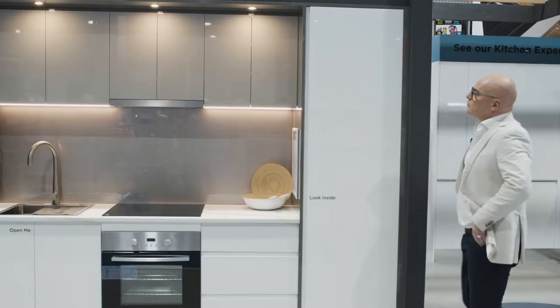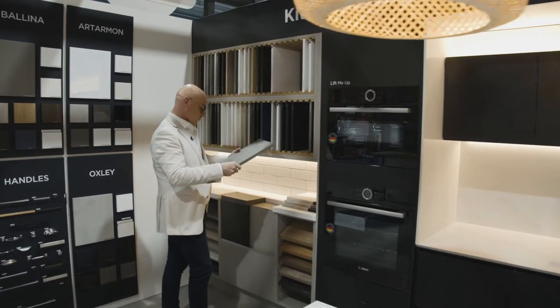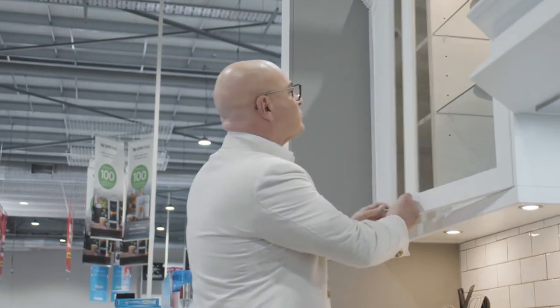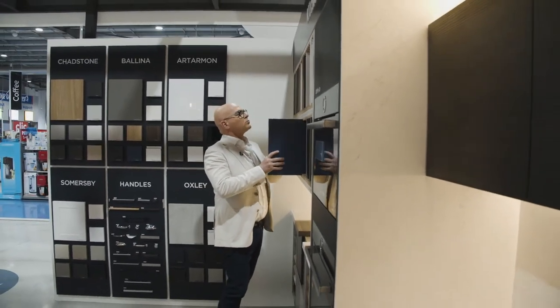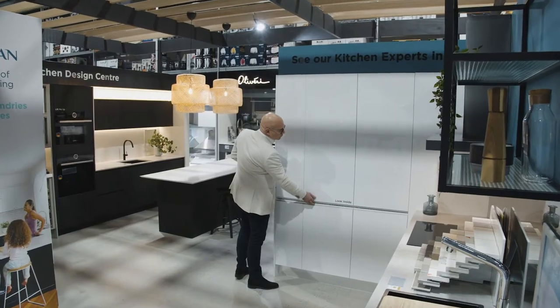When selecting cabinetry, the colour and style of your cupboards and drawers will enhance your kitchen's look and feel. Light colours make a small kitchen feel bigger, while dark, glossy cabinetry can make a strong visual impact. Most of you will already have in mind the look and style that you're going for, so make sure you check everything out.